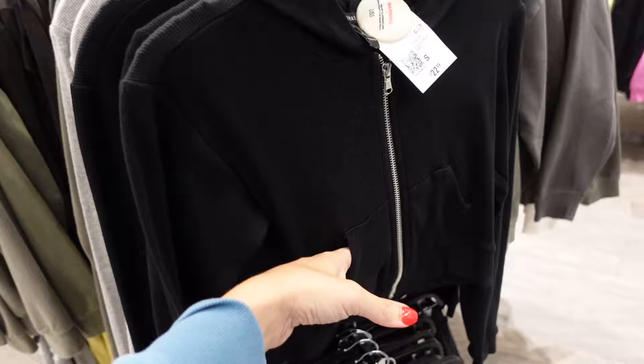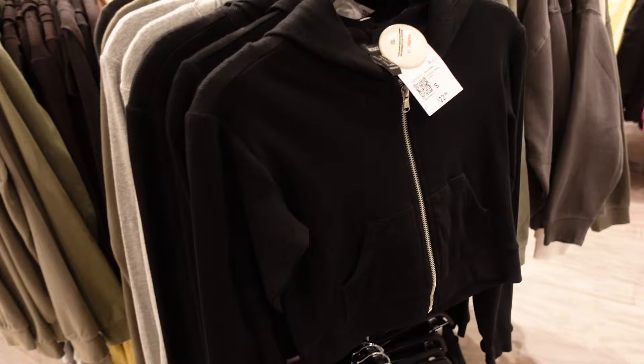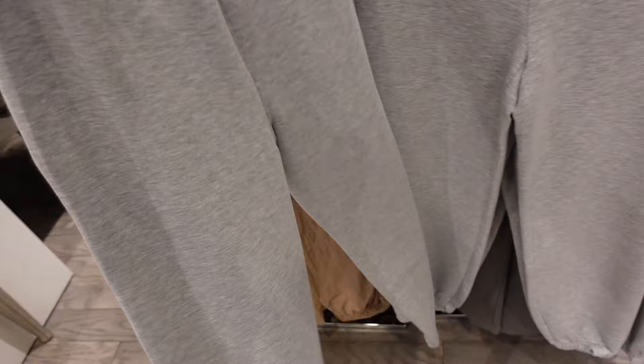They just have that same kind of rib material, has that little kangaroo pocket. In black, gray, and green, they're $22.99. Also new joggers — these are super soft like a scuba material, has the drawstring, side pocket, true jogger bottom with one pocket in the back. They are going to be $24.99.